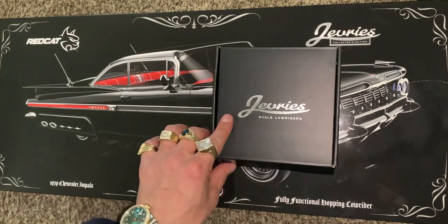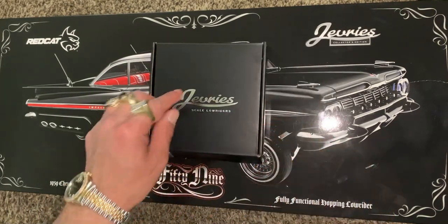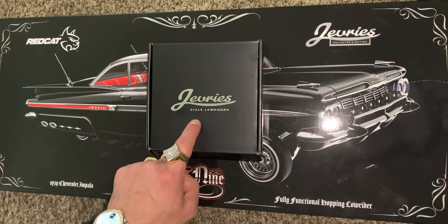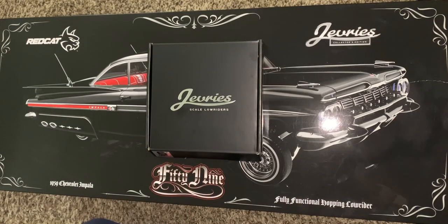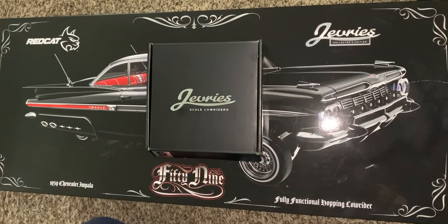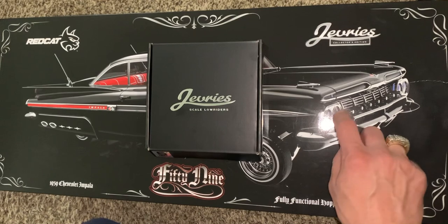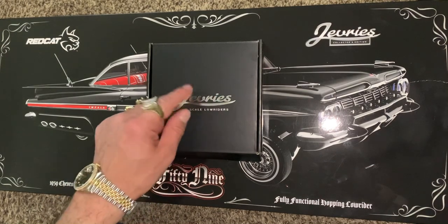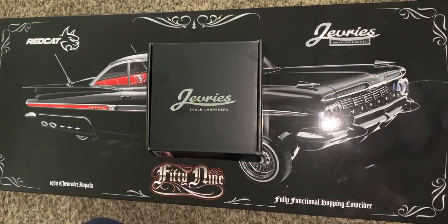Don't even waste your time getting the Daytons. Just get these ones. And if you're going to say the Daytons are better — they're not the right size, it's just over. There is no debate, there is no comparison. They made a 1:11 scale wheel — a great 1:11 scale wheel — but these are 1:10 scale vehicles. Nobody makes a 1:11 scale RC lowrider. So why, Dayton, why did you drop the ball?